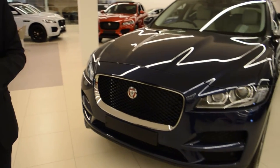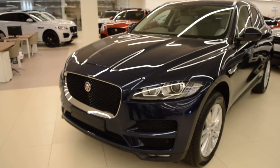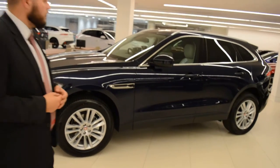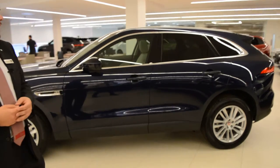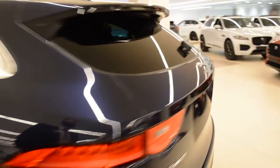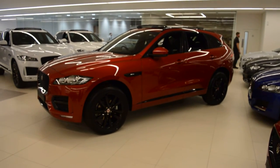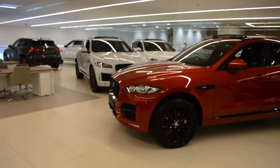We've got this one here. This one's a Portfolio. Portfolio is the highest spec one that you can get in the F-Pace range. The other five that we've got available are the R-Sport models. These are sort of mid-level and we've got a couple of them on display just up here, and the ones that are still available.